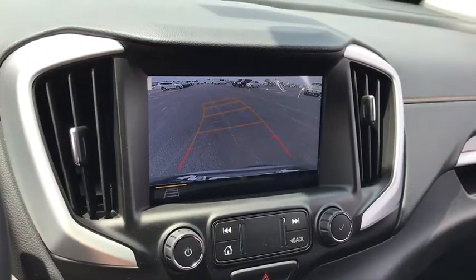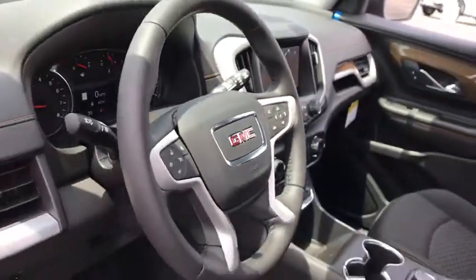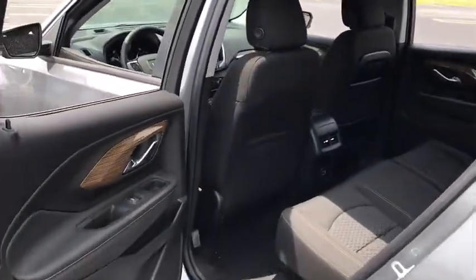Leather-wrapped steering wheel, Bluetooth, floor mats, aluminum wheels, keyless start, four-wheel disc brakes, cruise control, auto-dimming rear-view mirror, front-wheel drive, AM-FM stereo radio, and power door locks.